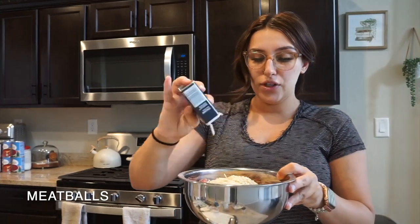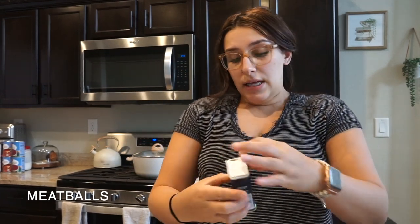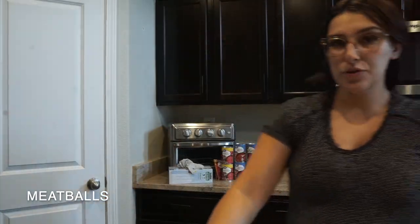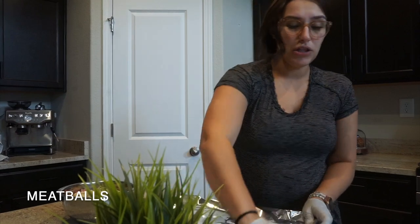Adding garlic powder and Italian seasoning, then mix it all up. I don't have fresh parsley right now so I'll use some dried parsley, and then add just about a fourth cup of milk. That's pretty much it — we're going to mix this up, form some balls, and roll them up. Meatballs are so quick. I'm going to take my baking sheet and spray it with a little bit of olive oil.